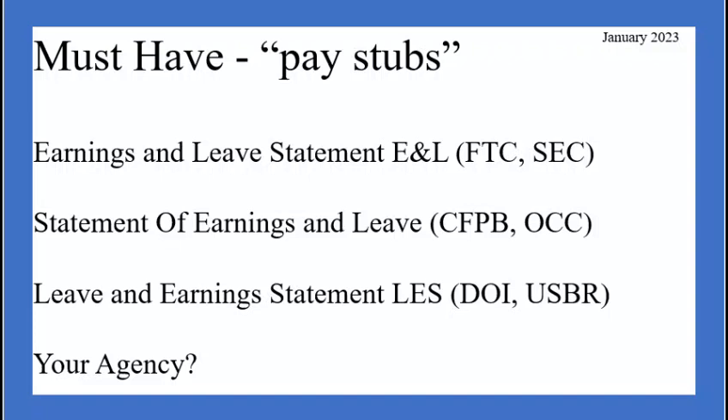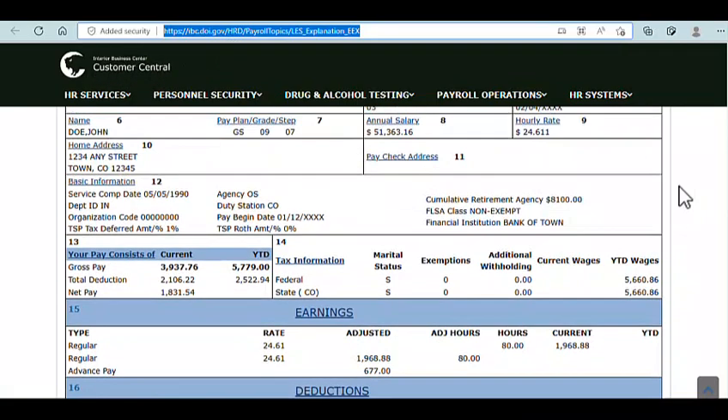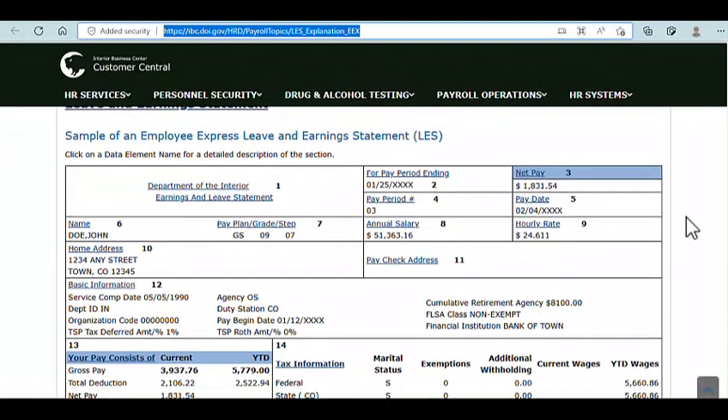I did a Google search and certain agencies have made examples of these pay stubs publicly available. The Department of the Interior gives a great example of what their leave and earnings statements look like. My top advice once you start getting these is check them, double-check them, triple-check them. If you can't mathematically verify the deductions, at minimum make sure the deductions appear consistent every two weeks.